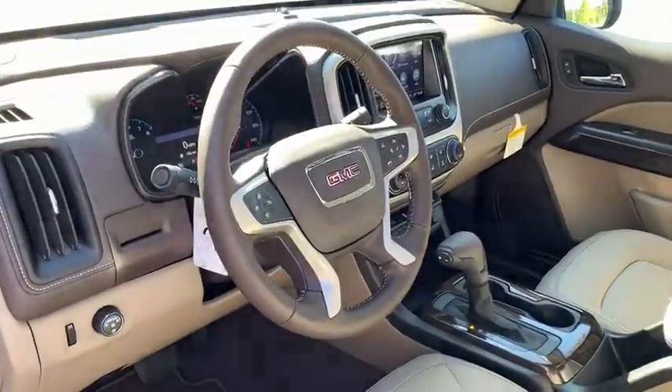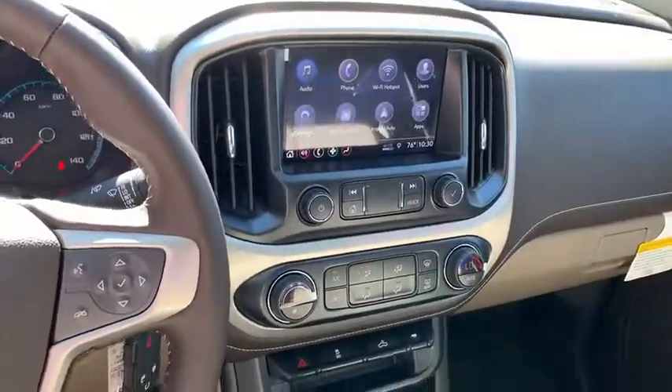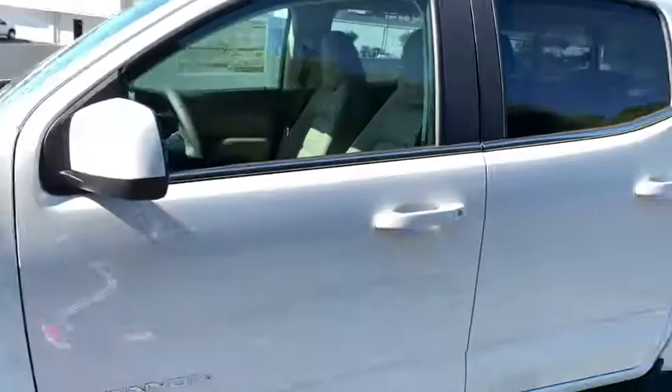Adjustable steering wheel, floor mats, cruise control, four-wheel disc brakes, aluminum wheels, auto-dimming rear-view mirror, rear defrost, AM-FM stereo radio, MP3 player.